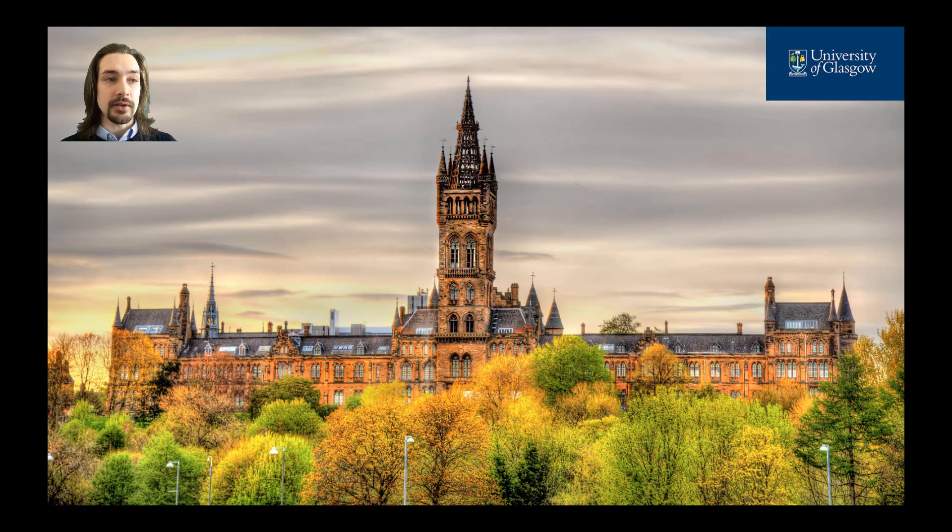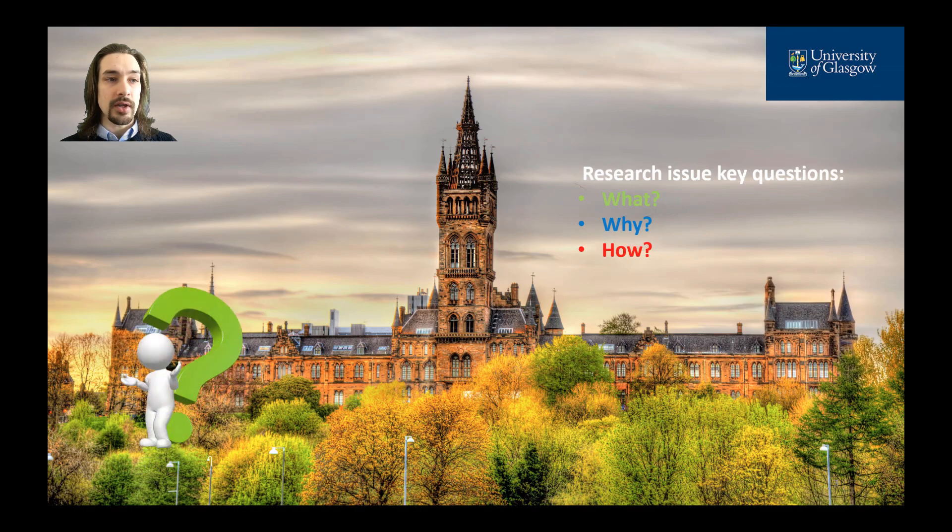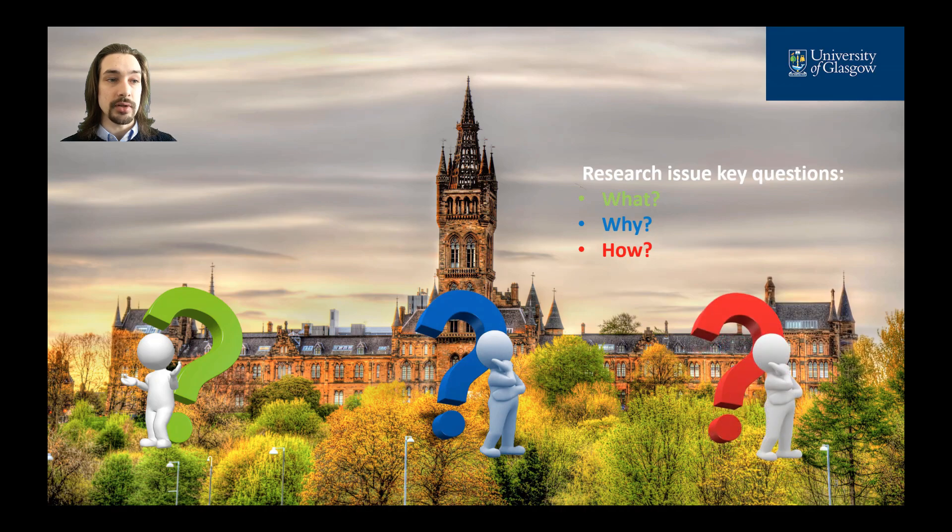In this short video, I'm going to briefly answer three important questions regarding my project research: what I'm working at, why this is important for the community, and how I'm going to contribute to it.